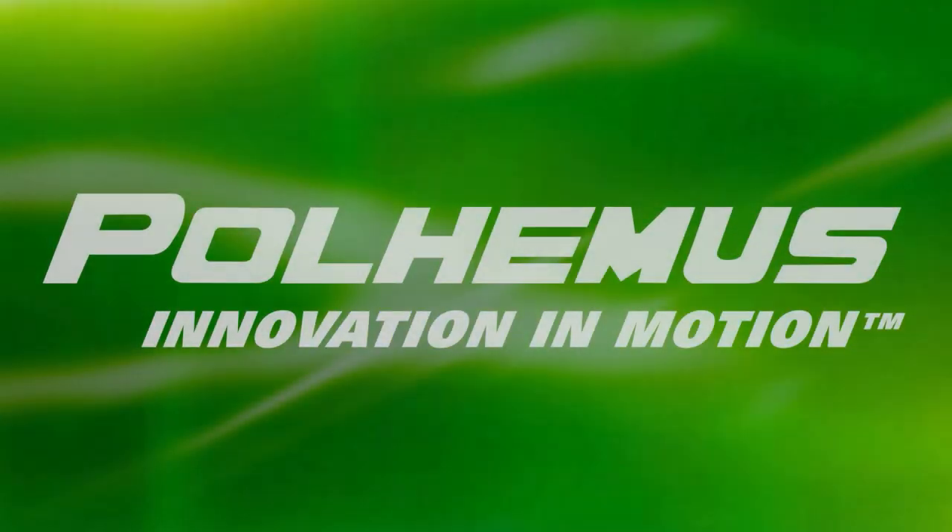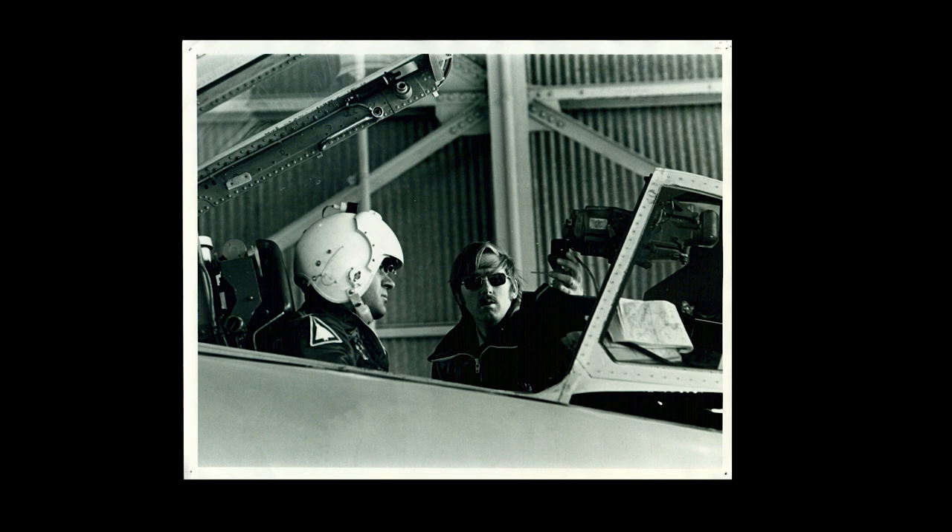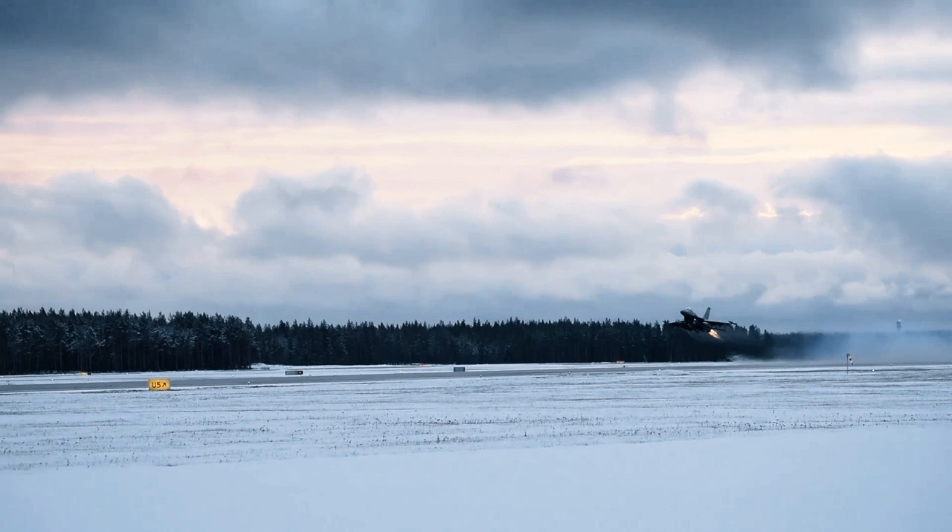We're Polhemus, the global leader in electromagnetic motion tracking technology. We've been tracking motion for over 50 years and have a long history of working in various sectors of civil defense. Our first application was pilot head tracking in 1969.